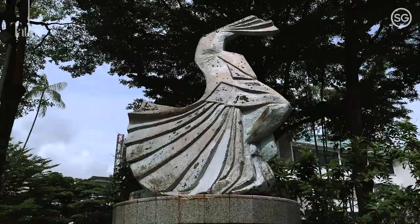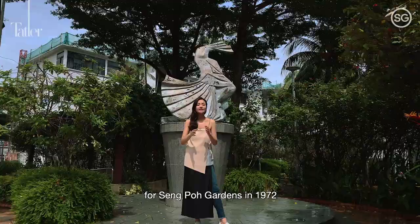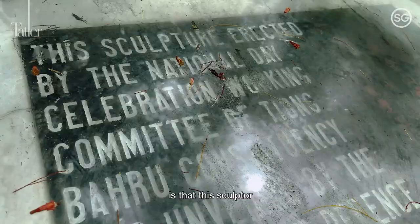This dancing girl statue was commissioned for Saint Paul Gardens in 1972. What's interesting is that this sculptor is the same sculptor that did the Merlion.